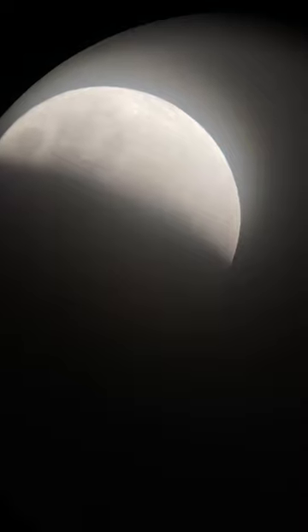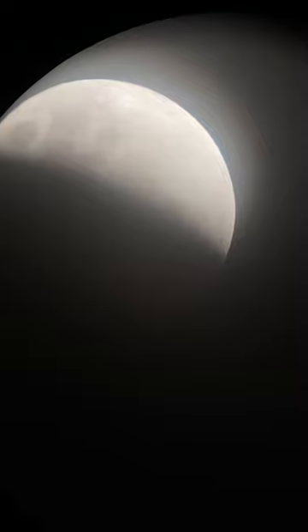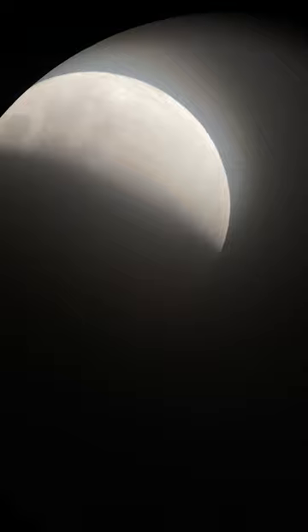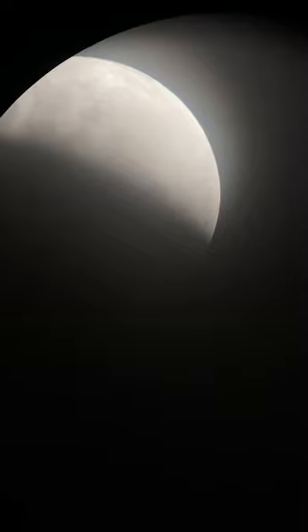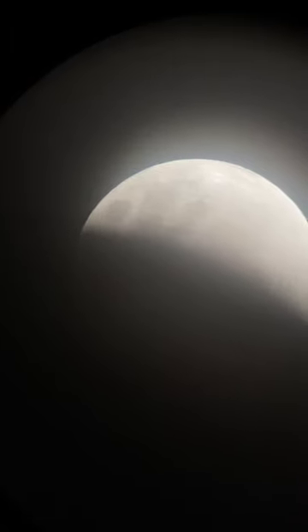You'll notice again, as in the last broadcast, the moon is slowly drifting across the field of view. That's because my telescope isn't tracking and of course the Earth is spinning. What we're seeing is the rotation of the Earth magnified by the same factor that we've magnified the moon. I'm going to reposition the view here manually and we'll let it drift across again.